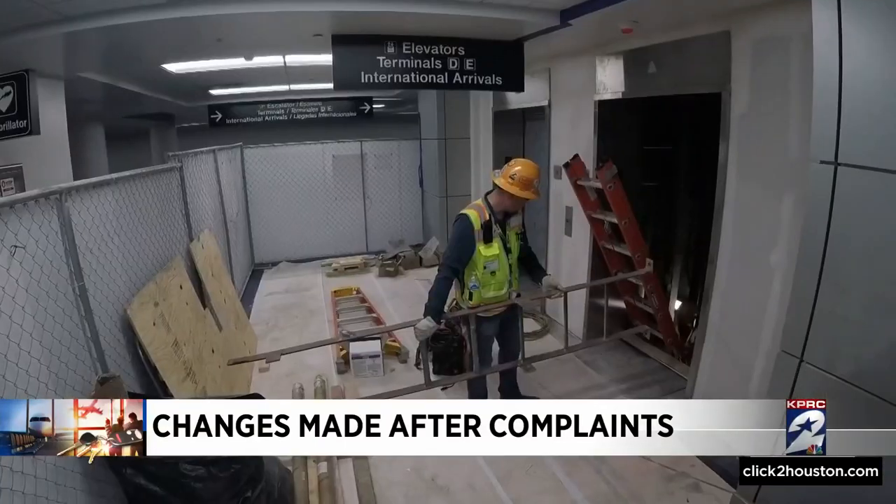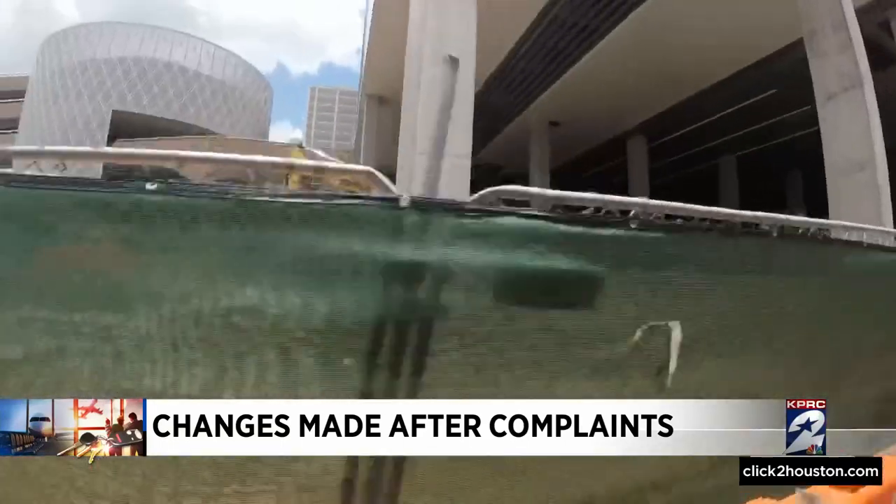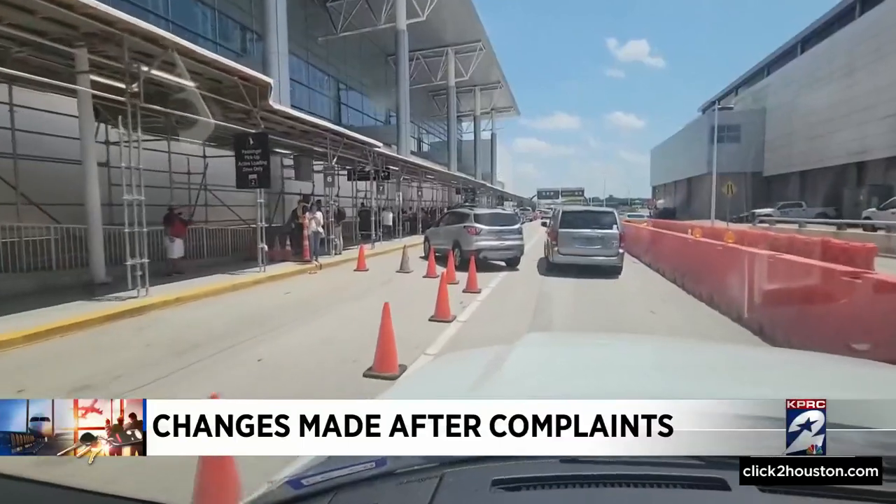No bathrooms or elevators stemming from the airport's $1.3 billion construction project. Completion is expected in 2024. And this is still the headline headache.